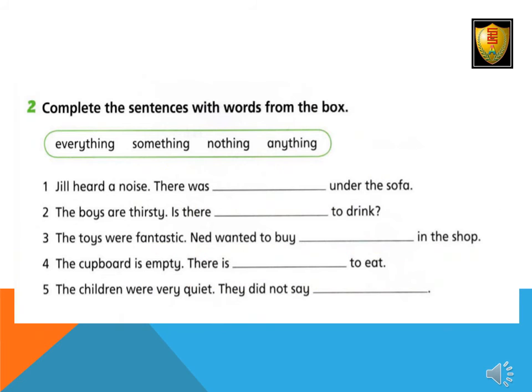Complete the sentences with words from the box. Number one: Jill heard a noise. There was something under the sofa. Number two: The boys are thirsty. Is there anything to drink? Number three: The toys were fantastic. Ned wanted to buy everything in the shop. Number four: The cupboard is empty. There is nothing to eat. Number five: The children were very quiet. They did not say anything.